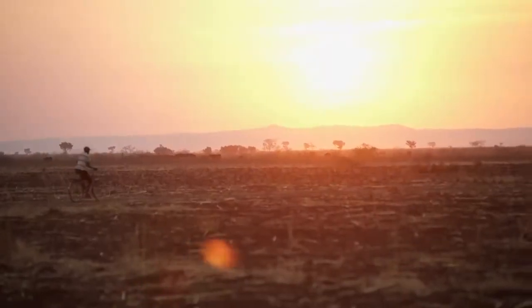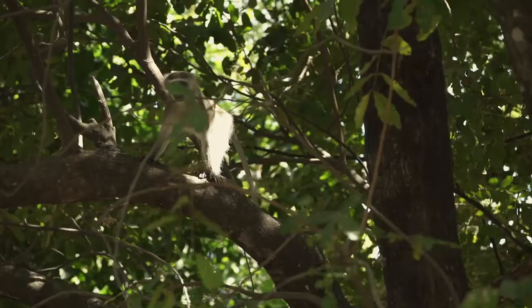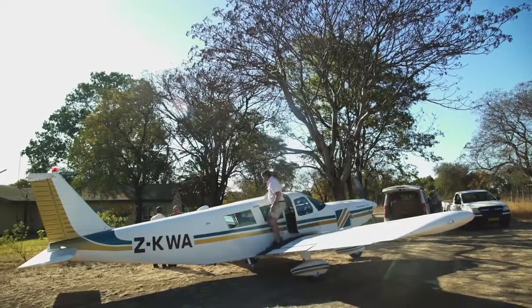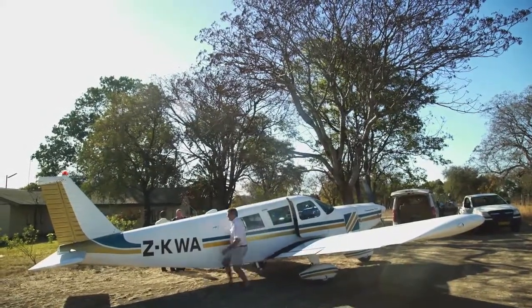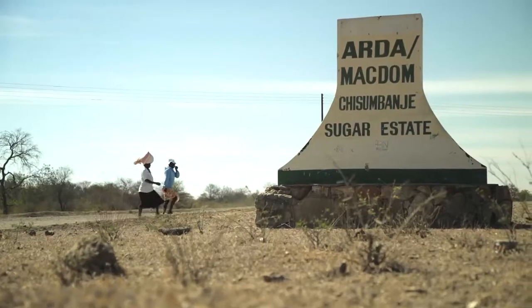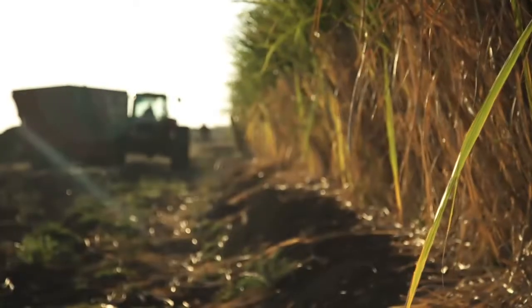Zimbabwe is a landlocked country and we don't have any of our own fuel or oil. Basically the government wants to try to be as energy independent as possible. So we've got two estates — this is the main one, Chisholm Bungee. There's about 6,000 hectares here of sugarcane.